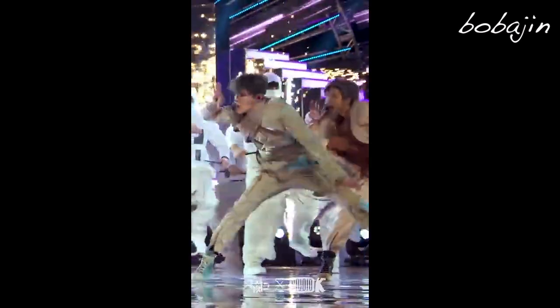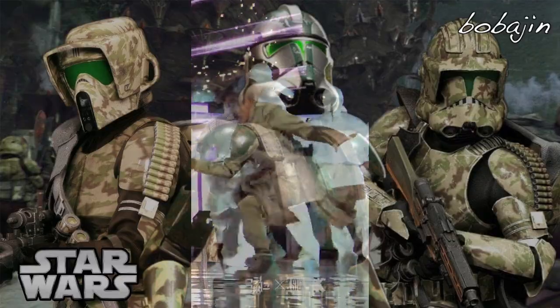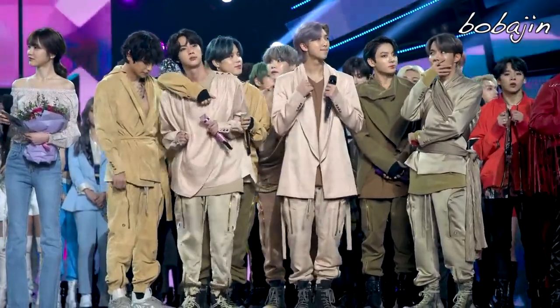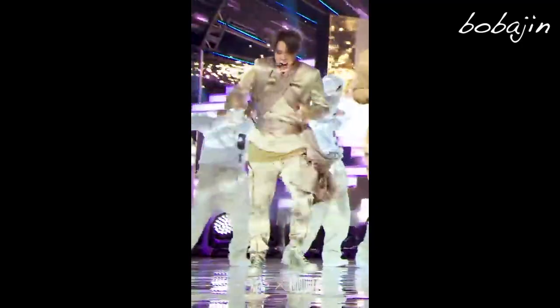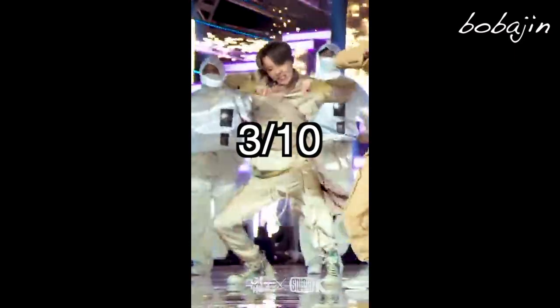First of all, this outfit Hobi had to wear for On. Can this man even breathe? Mr. Star Wars Yoda Jedi Rise of the Clone Troopers Anakin Skywalker looking headers. Honestly they all look like they're about to whip out some lightsabers and start fighting Darth Vader, but Hoseok looks like he's being mummified. I don't even know how he survived that entire choreo in that. 3/10.